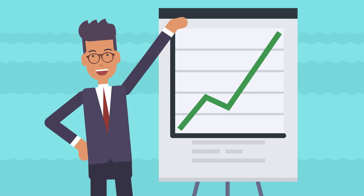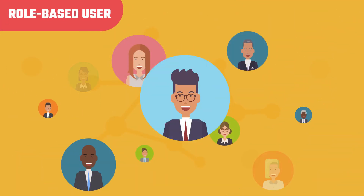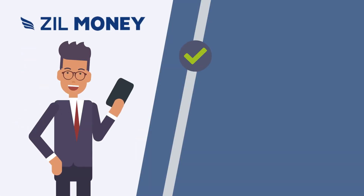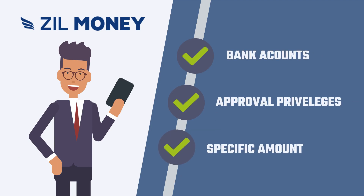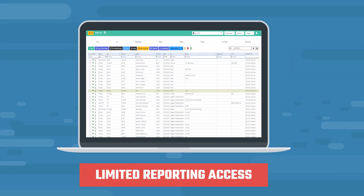Bob's business is growing. He cannot handle everything by himself anymore. So he uses a role-based user to help these customers with their account payables and receivable processes. Bob gives them access to certain bank accounts with certain approval privileges up to a specific amount. During tax season, he or his clients can give limited reporting access to their accountants.